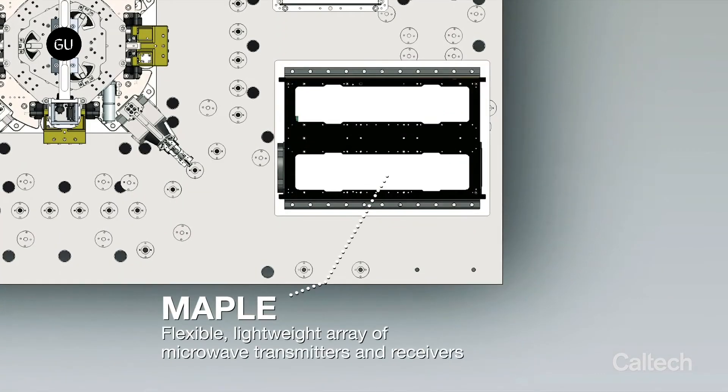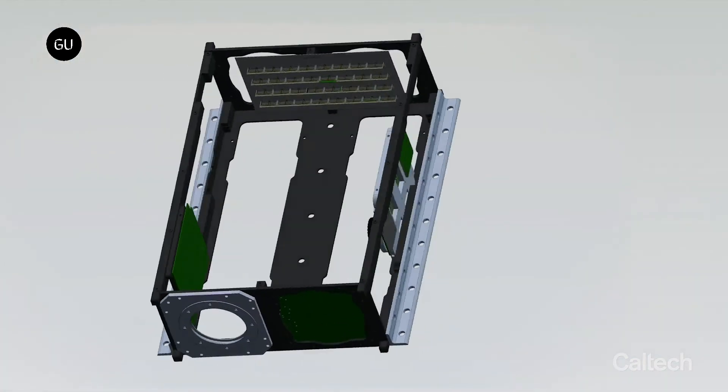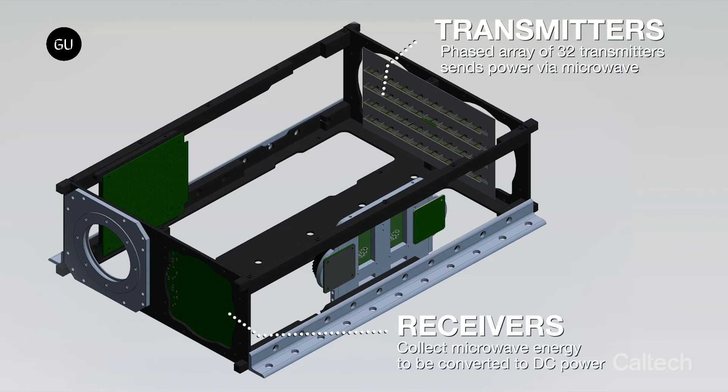Space-based solar power isn't a new idea, but it is an exciting one. Unlike ground-based solar power, space-based satellites would be able to avoid a lot of the drawbacks of a ground-based solar cell, like inclement weather and prolonged day-night cycles.